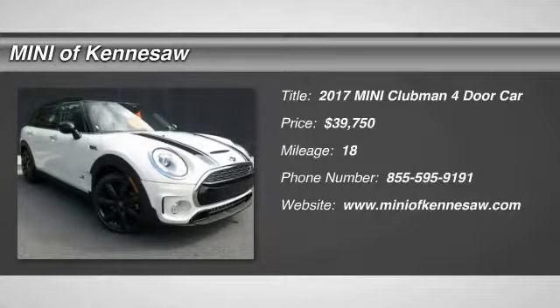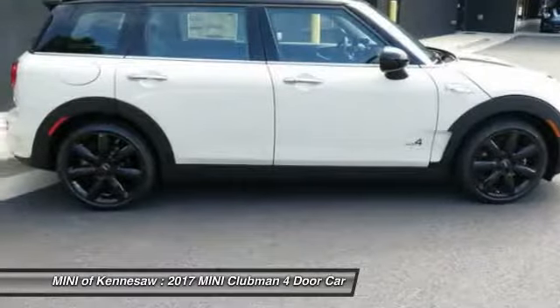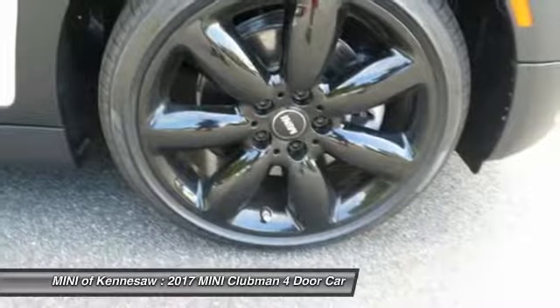Looking for the right vehicle? Check out the 2017 Mini Cooper Clubman. The Mini Cooper Clubman is a longer version of the regular Mini, with a larger backseat and more cargo space.